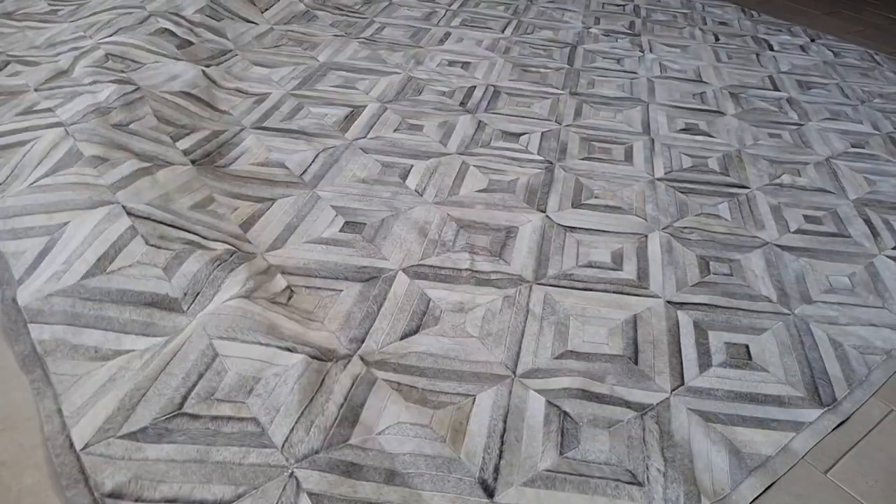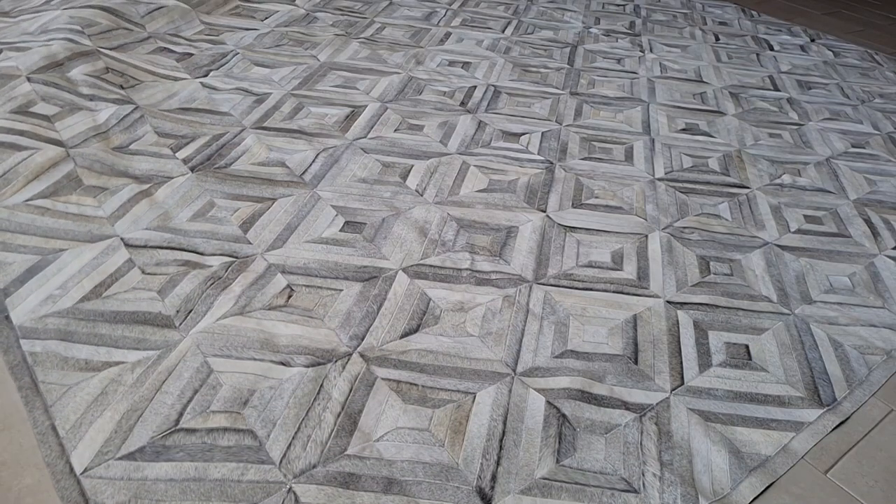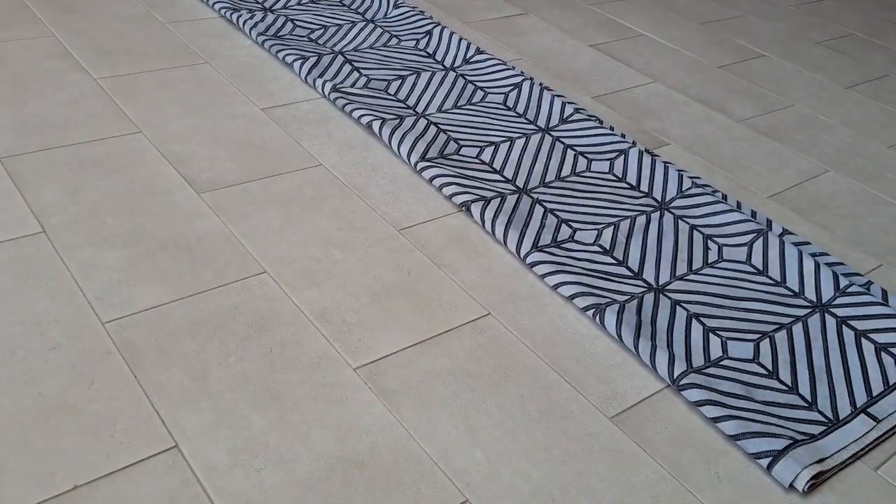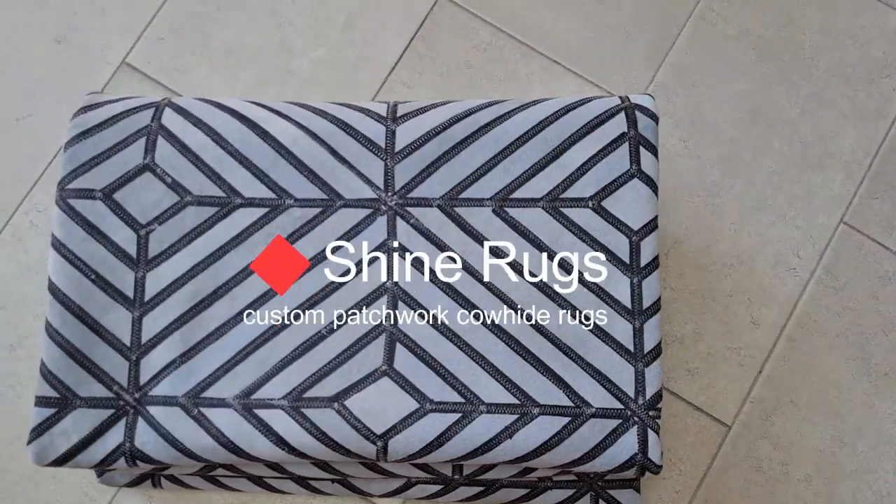Add texture and richness to your floors, and let your style shine through. Get inspired! See more at ShineRugs.com.